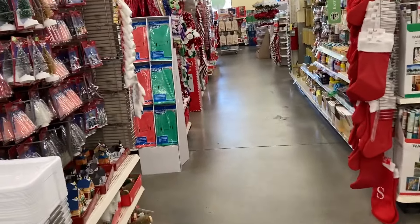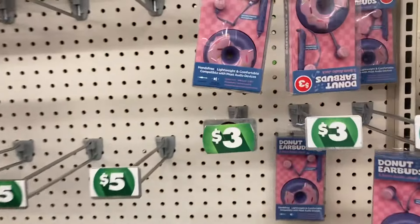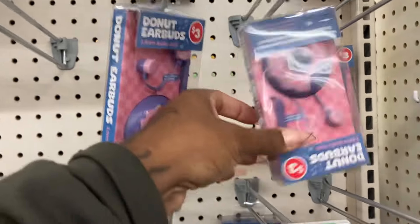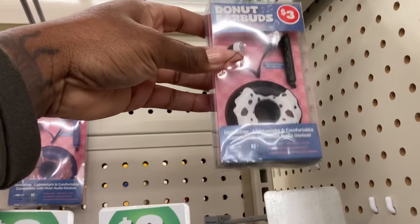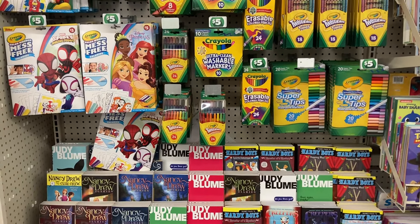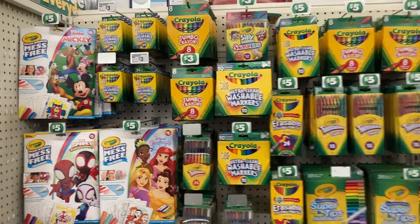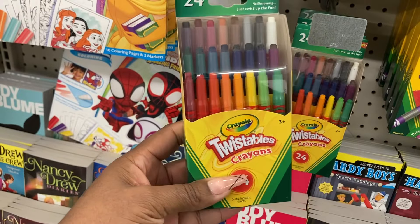Let's see if they got any new Christmas items. In the $5 section - look at these little donut earbuds, how cute! And then they have this kind here. I really love how they have this set up for the kids. They have the twistable crayons, which are really nice - for all the activity books. This is really great.